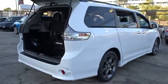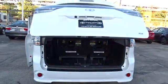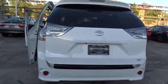Traction control, keyless entry, steering wheel audio control, power liftgate, anti-lock braking system, backup camera, stability control, leather-wrapped steering wheel, Bluetooth, power steering.